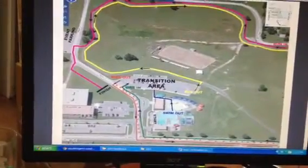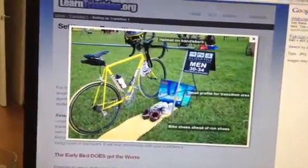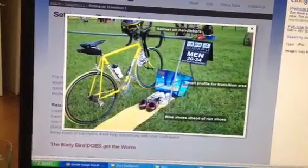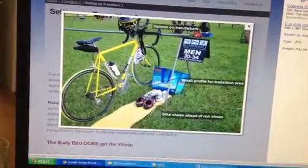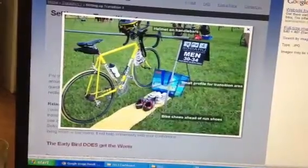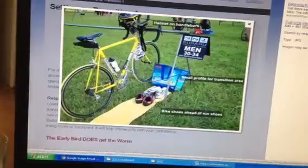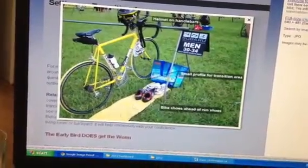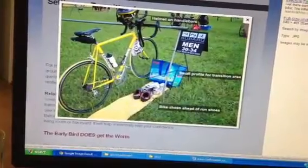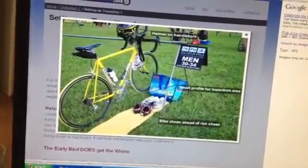A pretty common question is how do I set up my transition? This is a nice picture showing what you'll find in the transition area. Normally you'll find racks set up — our racks look just like this. You'll hang your bike either by your handlebars or by the seat. You'll have a little bit of space on the ground to set out all your stuff. Most people will lay down a towel and put everything they're going to need in the race in the order they're going to need it.